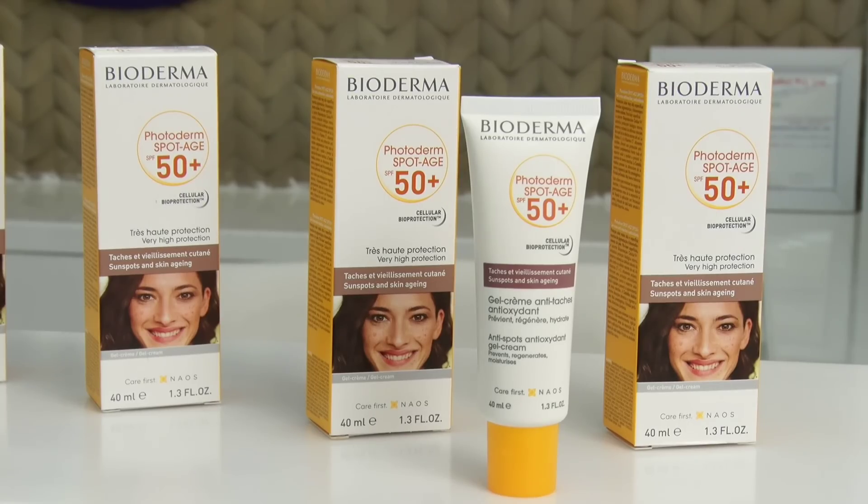Who can use this? Anybody with ageing spots, fine lines, those who need antioxidants, and post-superficial laser patients. Vitamin C is an antioxidant and helps against spots. Vitamin E is a strong lipophilic antioxidant, and Centella asiatica helps against collagen degradation. Use Photoderm Spot Age for prevention and correction. Please like, subscribe, and share the Bioderma India YouTube channel.